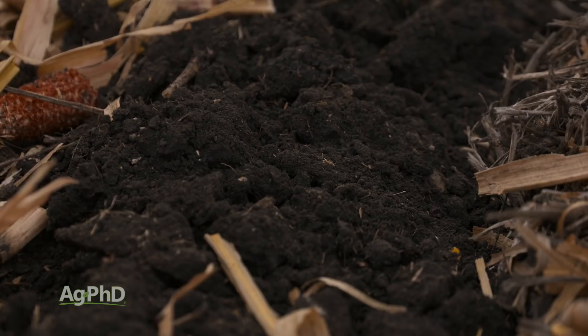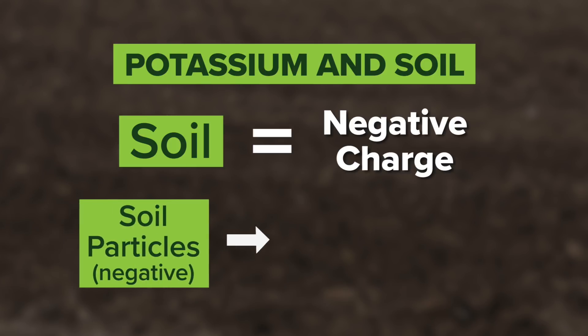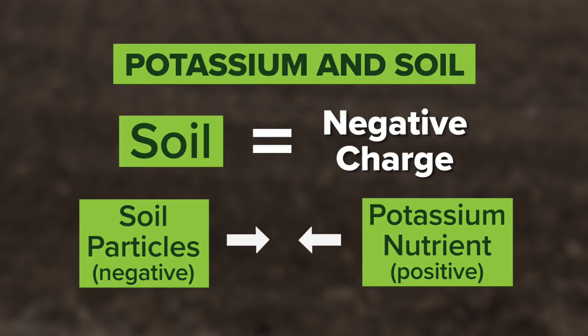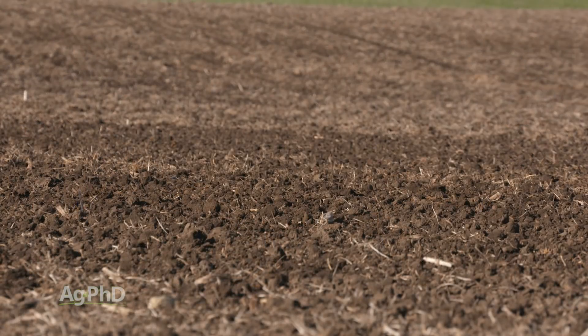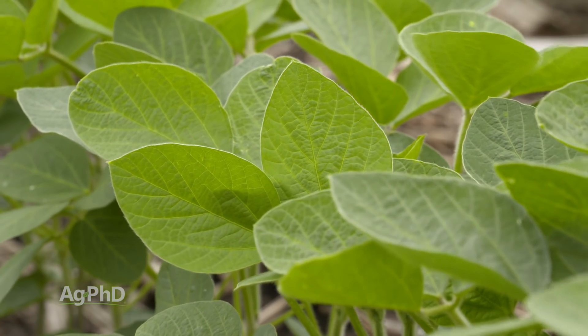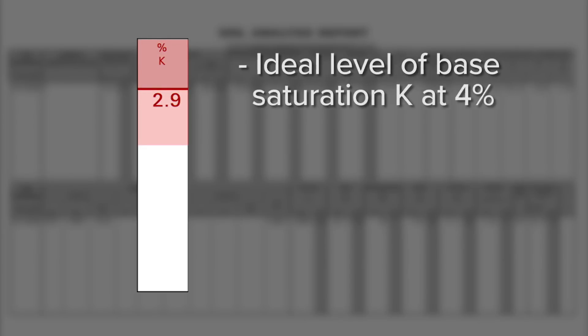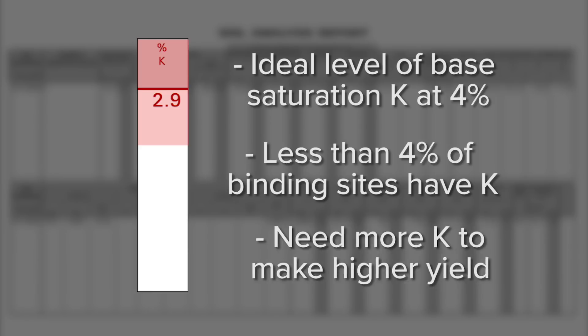Soils have a negative charge, so they've got all these negative charges on the soil particles. What do negative charges attract? Positively charged nutrients like potassium. When potassium is at a small percentage of those negative charge sites on the soil particles, your plant roots will not be able to get enough potassium quickly when you need it — especially for a high-demand crop like soybeans, which needs a lot of pounds per acre per day during reproductive stages. The key to fixing this is increasing your percentage on these binding sites, which we look at on a soil test as the base saturation measurement. If you're below 4% base saturation potassium, you're just not going to find enough in time to make the yield you want.